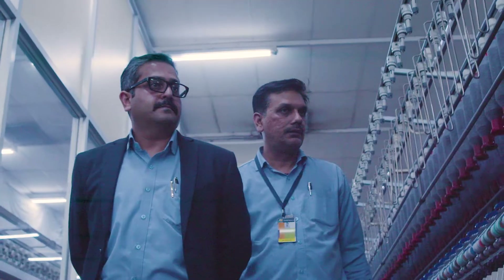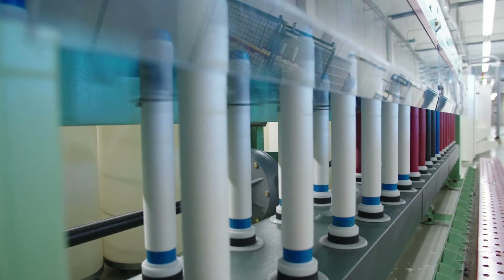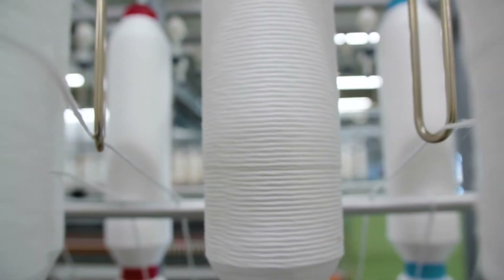We have been working on Naya Staple Fiber with Eastman and it has been very collaborative, both in terms of technical and commercial. There has been a lot of support to develop this fiber and finally a beautiful yarn out of it.